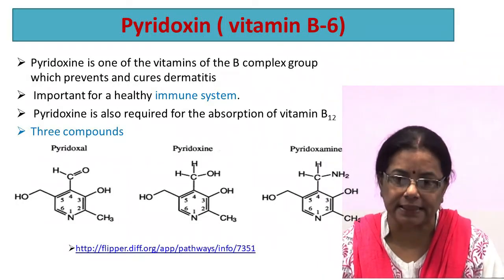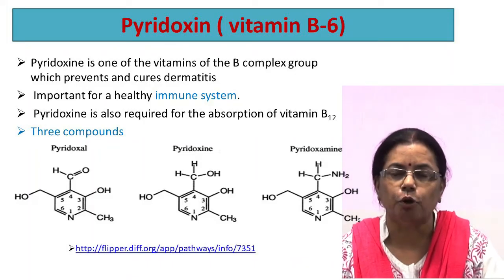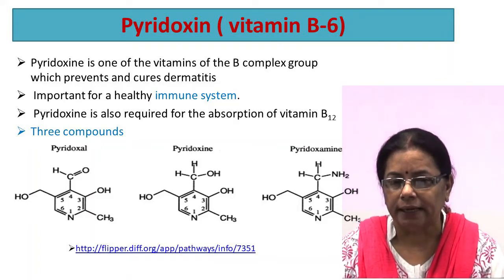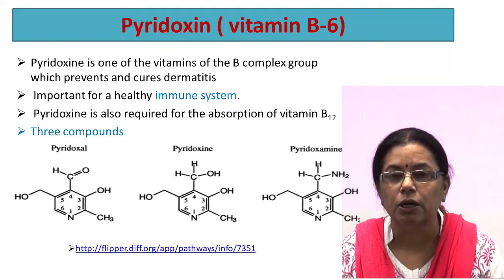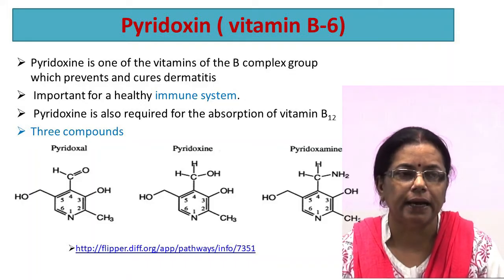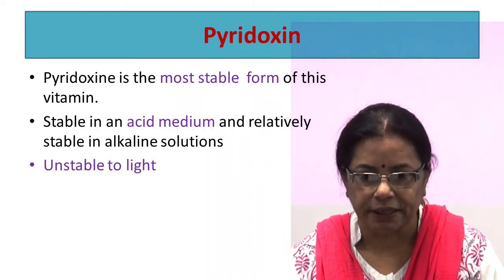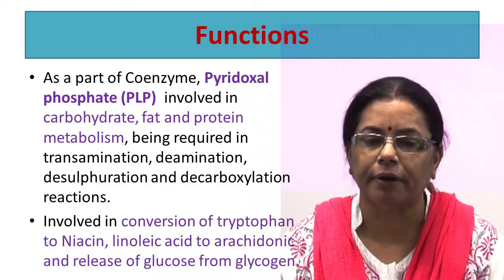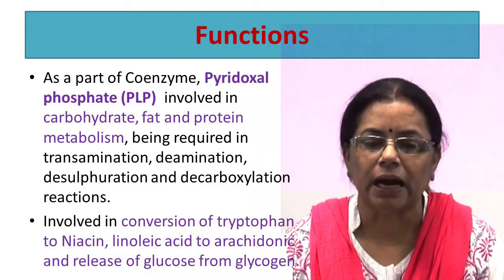Pyridoxin is also known as vitamin B6. It is one of the B-complex vitamins which prevents and cures dermatitis. It is important for a healthy nervous system and is also required for the absorption of vitamin B12. In food, there are three compounds with pyridoxin activity: pyridoxal, which contains an aldehyde group; pyridoxin, which contains an alcohol group; and pyridoxamine, which contains an amine group. Pyridoxin form is the most stable — stable in acidic medium and unstable to light. As part of the coenzyme pyridoxal phosphate, it is involved in carbohydrate, fat, and protein metabolism, being required in transamination, deamination, desulfuration, and decarboxylation reactions.